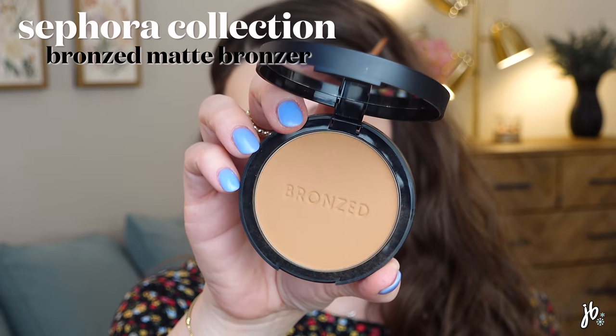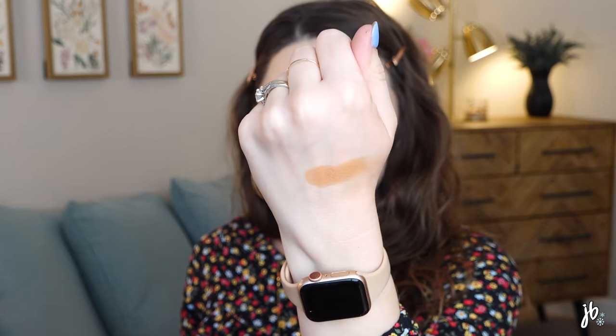The Sephora Bronzed Matte Bronzer — I have it in shade number two — is a really good bronzer. When I first tried it I felt like the shade might not be right, but the more I've used it the more I've fallen in love with it. The trick is you need a brush that will diffuse it a bit, because the formula is really pigmented. I mention this in almost every video — the EcoTools blending and bronzing brush at about seven bucks. Using a more diffused brush versus a dense one makes it look so much better. I think this is a really really nice bronzer. I'd be tempted to try the next shade down in the future.